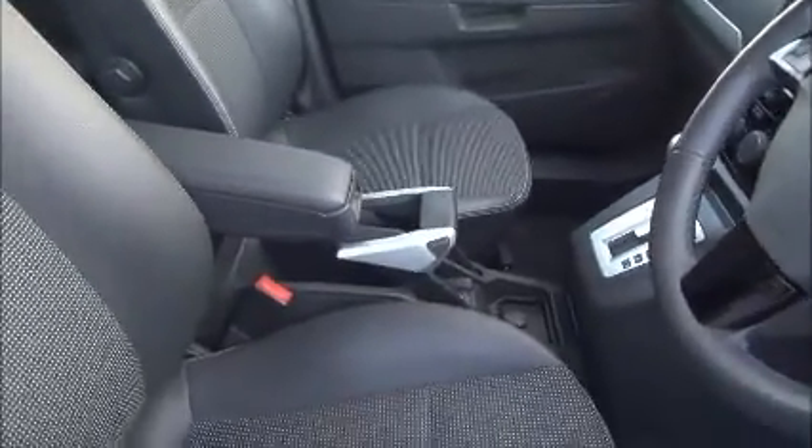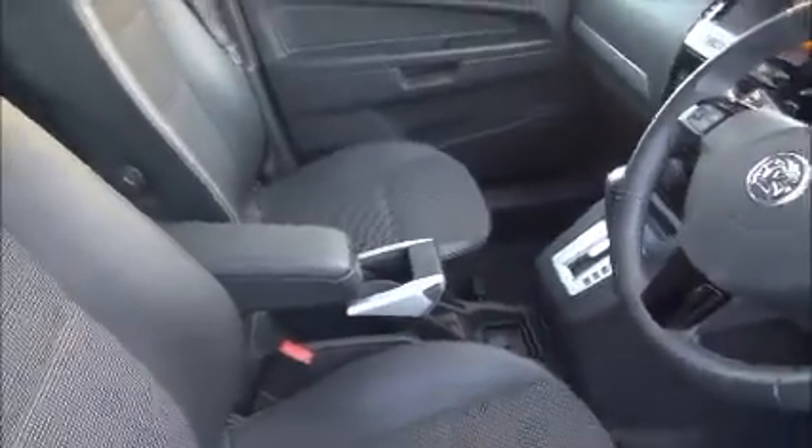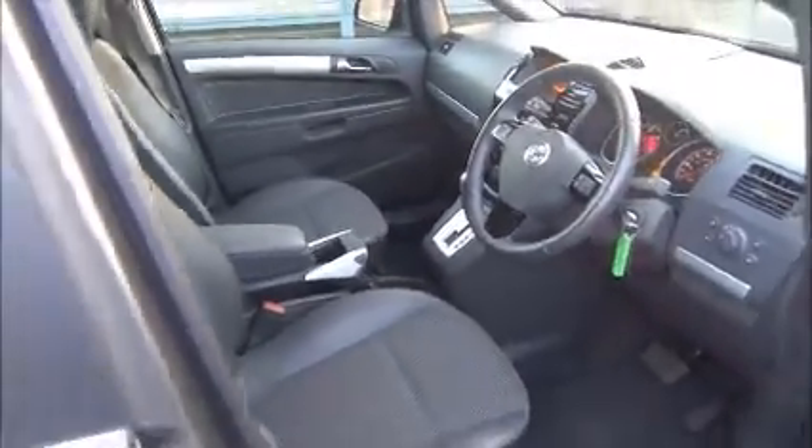The Design also benefits from having a half-leather interior, so as you can see, lots of features to make the drive even more enjoyable.